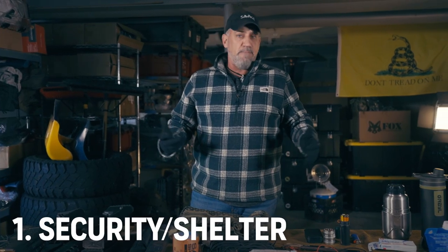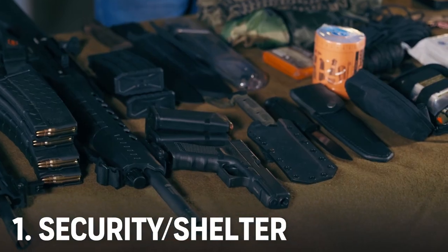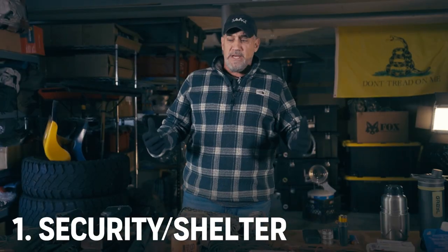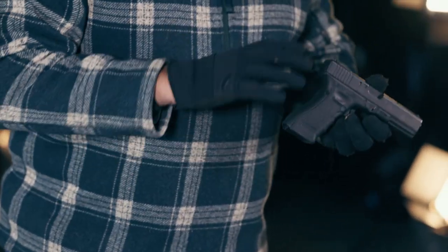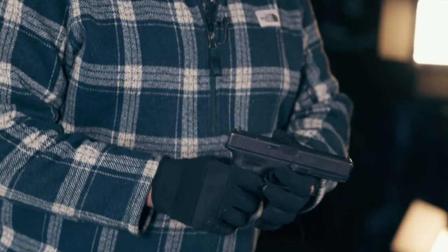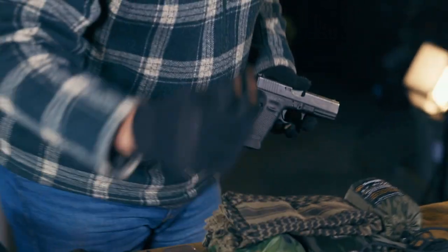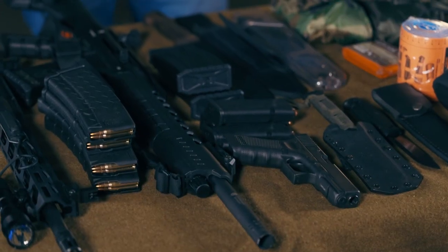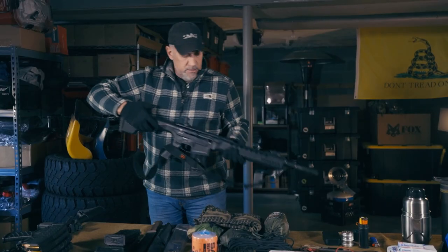The first thing I want to talk about is security — I consider that part of shelter. If you're trying to get from work or wherever you're at back to your vehicle, and then back home, and then you're bugging out, security is key. First off, a good pistol. Make sure you have the training for it, but a good pistol is inconspicuous, lightweight, easy to handle compared to a longer weapon like a shotgun, and you can carry it easily with several magazines to back yourself up.